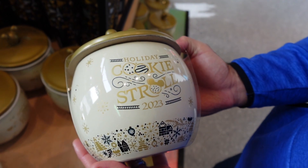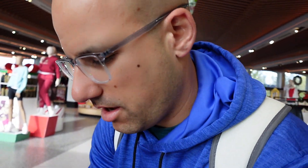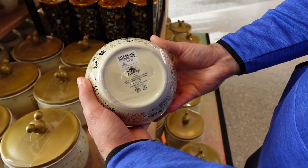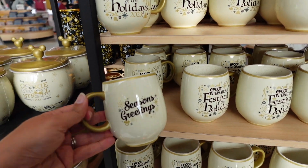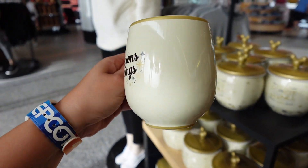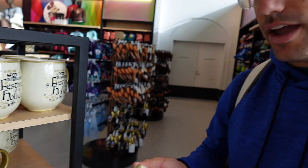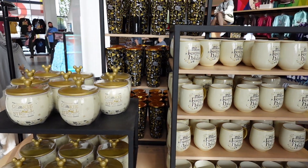Here's a cookie jar for the cookie stroll — I could see you collecting them. I don't know what it is about this, maybe it's the color palette of the whole setup this year. It just works. $39.99 — not bad. And you can dunk your cookie in coffee with your Festival of the Holidays mug. That's an eggnog cup — $19.99. It's nice and heavy. Compared to some Disney mugs that are thin and lightweight and can't handle heat, the cup's on point, the cookie jar's on point, and it's porcelain.